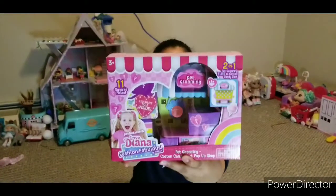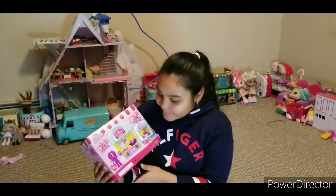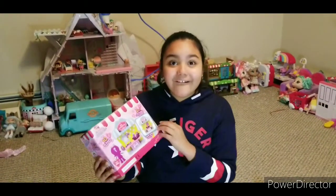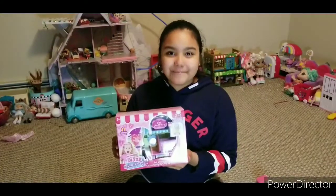This is the front of the box. Now let's look at the back. We got 10 pet grooming surprises! And then we got this cool exclusive doll! This is the back. Let's start opening.